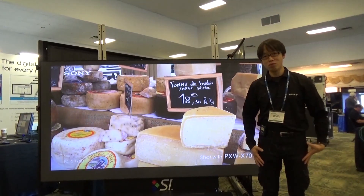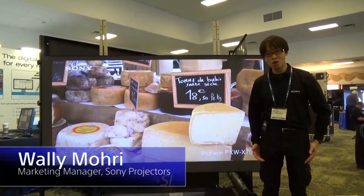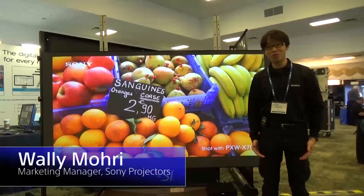Hi, everyone. Welcome to Sony booth. I'm Wally Mori. I'm marketing manager of Sony projectors.